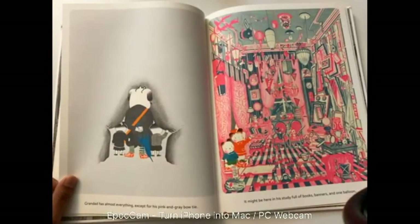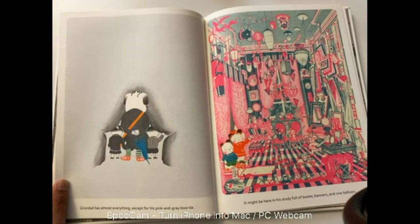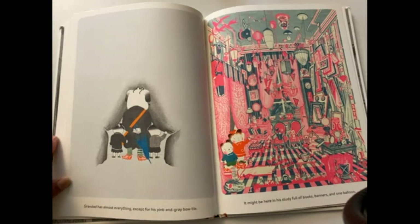Granddad has almost everything except for his pink and gray bow tie. It might be in his study full of books, banners, and one balloon. So we are looking for a pink and gray bow tie. A bow tie is what maybe your dads or granddads might wear around their neck when they're dressing up in a suit. Bow ties are pretty small, so make sure you are pausing the video. If you found the bow tie, put in the comments section where you found it so everybody else can find it.